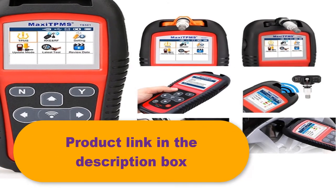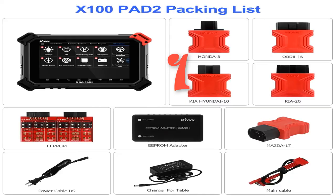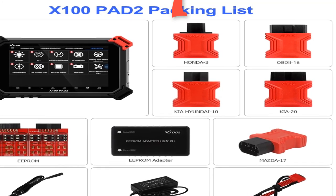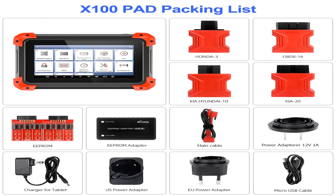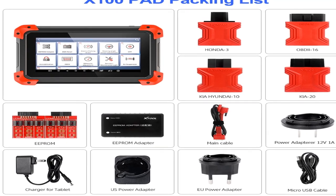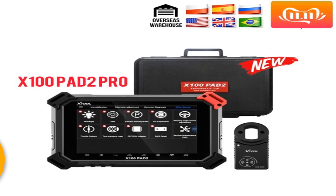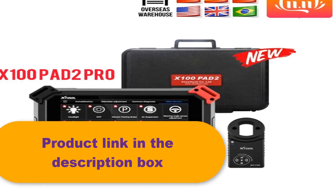Number 1: Brand name is Tool. Functions include key programming, oil reset, engine oil light reset, odometer adjustment, tire pressure warning light reset, manual operation timing belt light reset, electrical parking brake adaptation, throttle body adaptation, steering angle calibration, battery reset, pin code reading, Win hex OBD2 diagnosis, support for the latest vehicles with CAN bus and ADS protocol, and updates via Wi-Fi to always equip your device with the latest software. Product link in the description box.